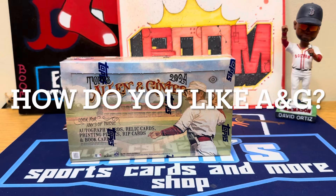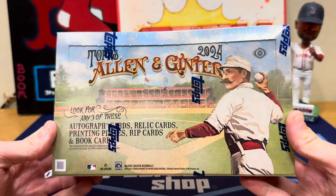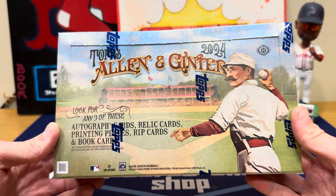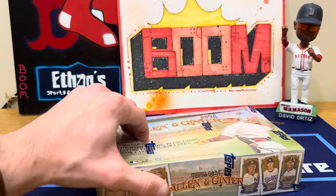Hey guys, Ethan Sports Cards and More back today with a brand new baseball card opening video. Today we're back with a brand new release — 2024 Topps Allen and Ginter Baseball. This is always hit or miss on Allen and Ginter. If you like the oddball stuff you'll like this — I'm talking celebrities, fossils, cut autographs, rip cards. You can get any three hits: usually three relics, but every now and then an autograph, printing plate, rip card, or book card. From the videos I've seen, it looks to be a lot better done this year in terms of quality.